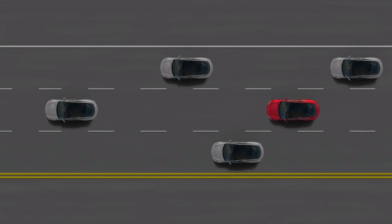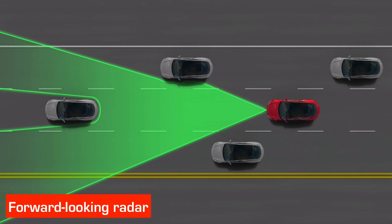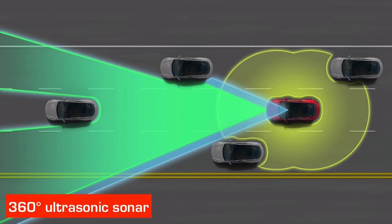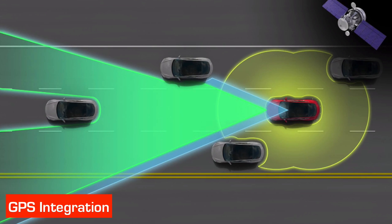Now we come to autopilot. Elon has previously said that autopilot could come as soon as next year — well, it's here now. There are four different systems. The first is forward-looking radar that can see through fog, rain, and snow out to a long distance. The second is a forward-looking camera with image recognition that reads signs, traffic lights, and can spot pedestrians, acting as a backup to the radar. The third is a 360-degree long-range ultrasonic sonar that can detect anything around the vehicle, including children and dogs. The last is integration with GPS and real-time traffic.